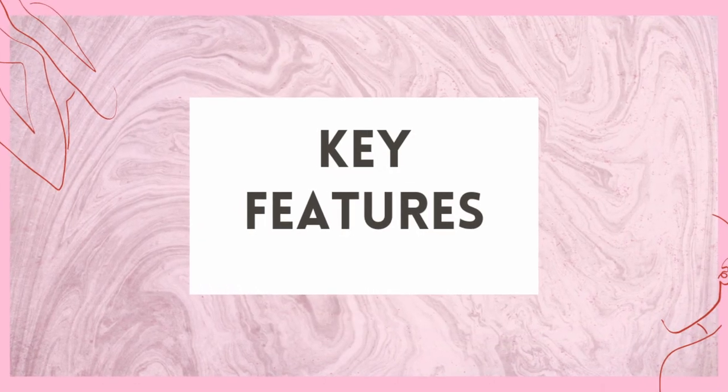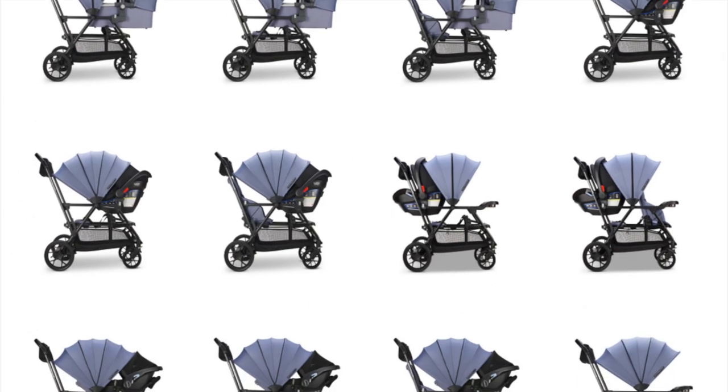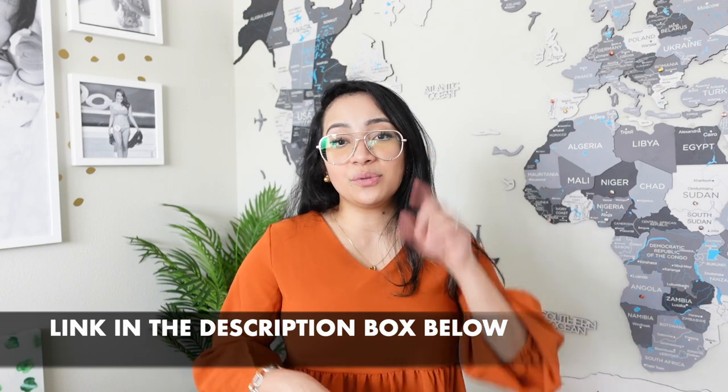Now let's talk about the features of the Jovie Caboose RS. This has 16 configurations. I won't be showing all 16 configurations in this video, but if you'd like to learn more about the configurations of this stroller, I will link it in the description box below.